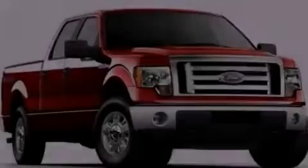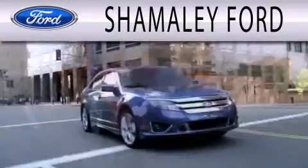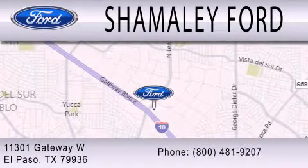Contact us today to arrange your test drive. Somali Ford is dedicated to doing everything possible to ensure that the experience you have selecting your next vehicle is as pleasant as possible. We are located at 11301 Gateway Boulevard in El Paso.